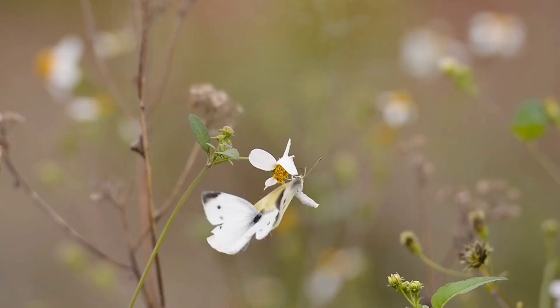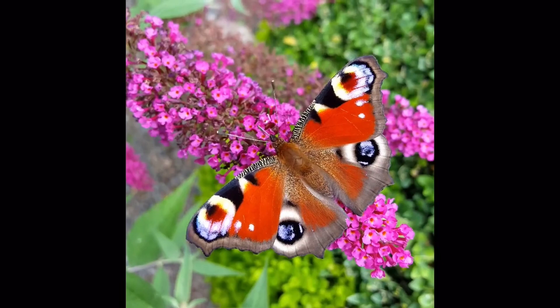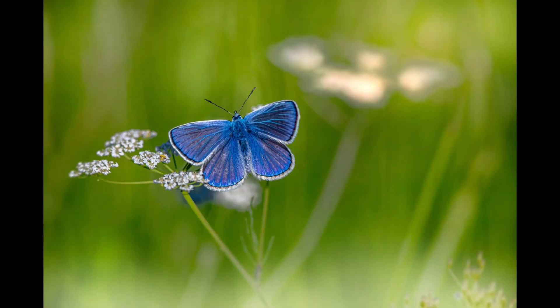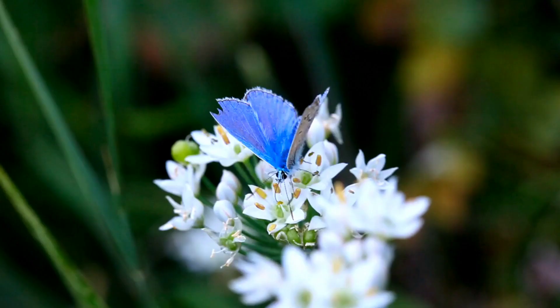You must have seen different types of butterflies. They are of different colors and different sizes, found throughout the world. But have you ever seen a butterfly blue in color?